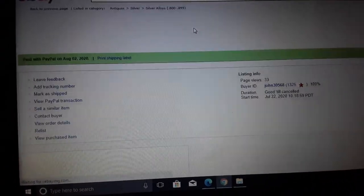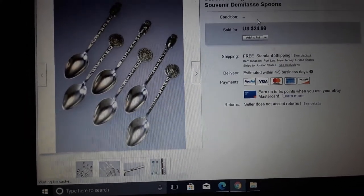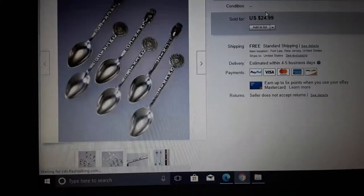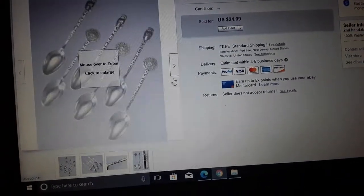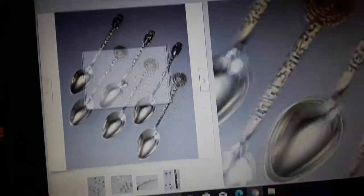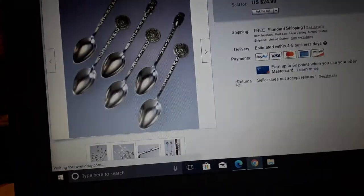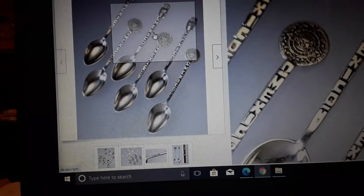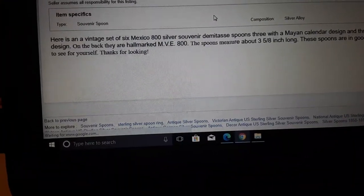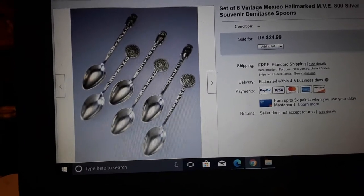Here are some little spoons. These didn't sell for that much — I paid $2 for them. They're Mexico hallmark 800 silver demitasse spoons. They're only about two and a half to three inches long — for espresso. All 800 silver. They're really small and light, so we probably sold them near double scrap. If you see these and paid $2 for the lot, that's fine, but I'd only pay $1 to $1.50 for a set like this.